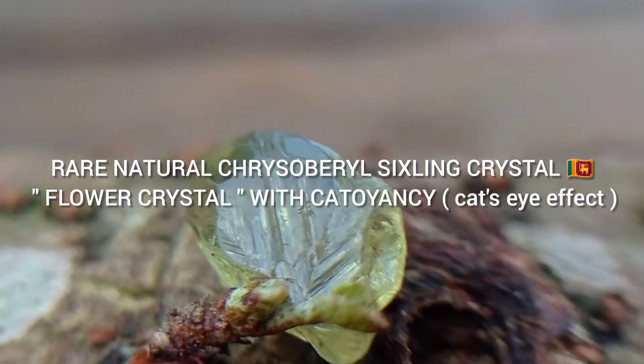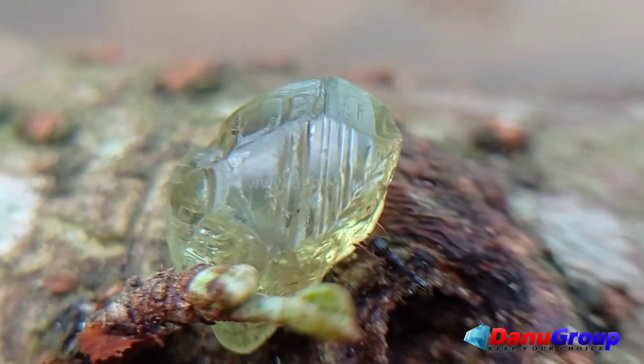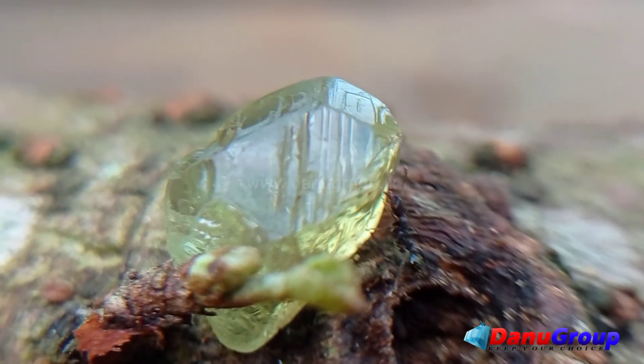Rare natural chrysoberyl six-ling crystal from Sri Lanka — a flower crystal with chatoyancy and cat's eye effect.